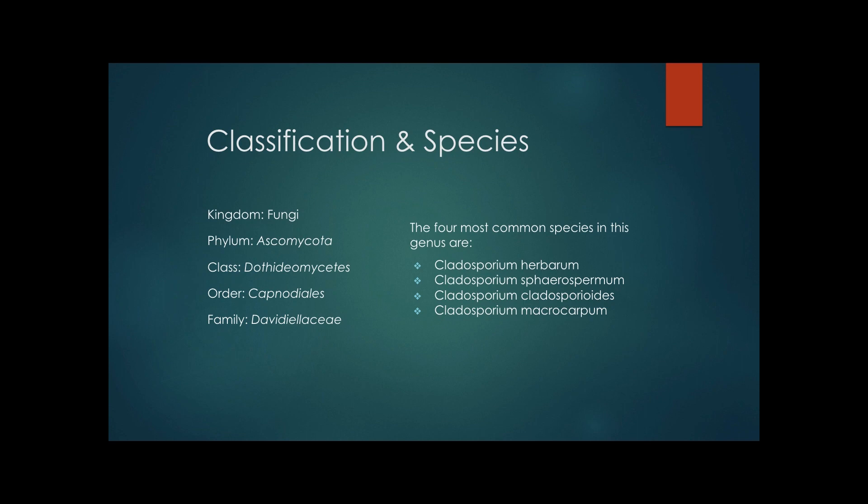There are actually many, many species under the name Cladosporium, but there are four that are more common than the others, and they are Cladosporium herbarum, Cladosporium sphaerospermum, Cladosporium cladosporioides, and Cladosporium macrocarpum. I will mainly use herbarum, the most common species, but I may mention a few of the other popular ones as well.